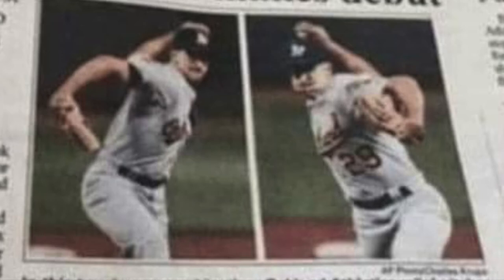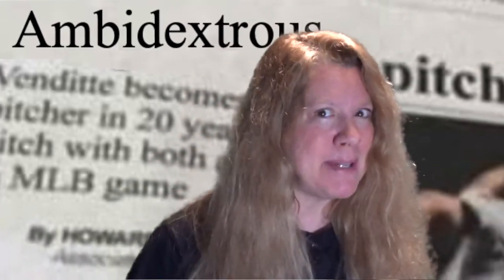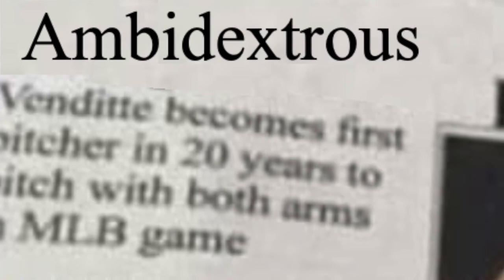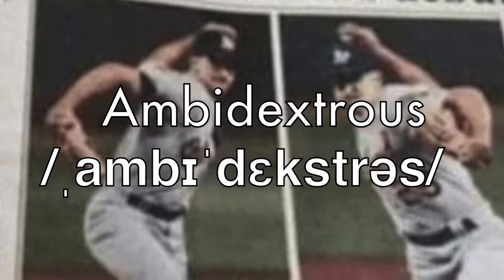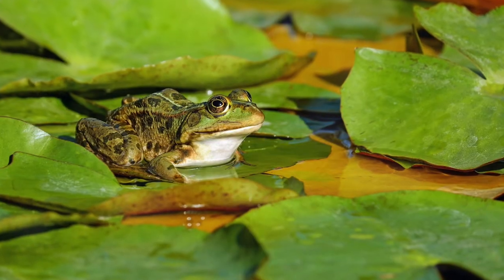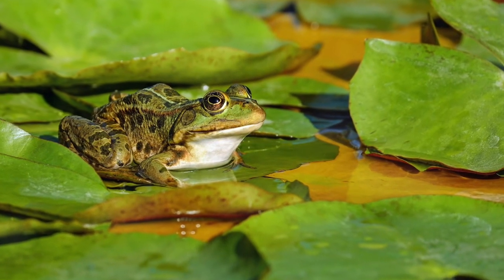The word does start with an A. If you said ambidextrous, you're right — ambidextrous. And this pitcher can pitch with both his right and left hand. He might be amphibious too, if he can swim.